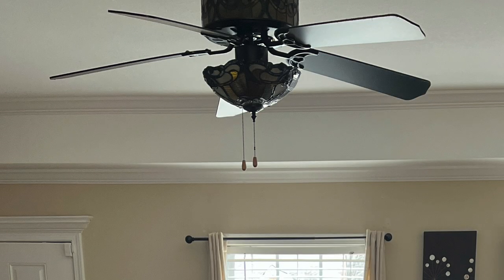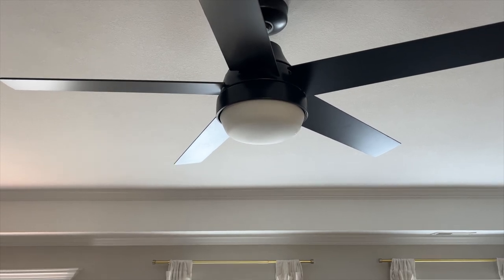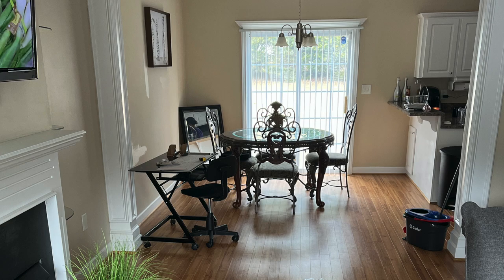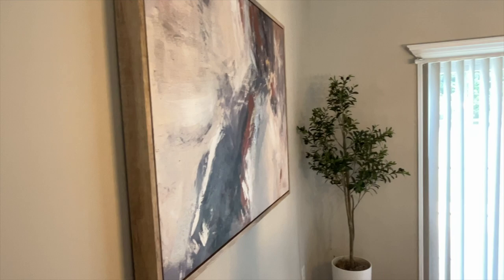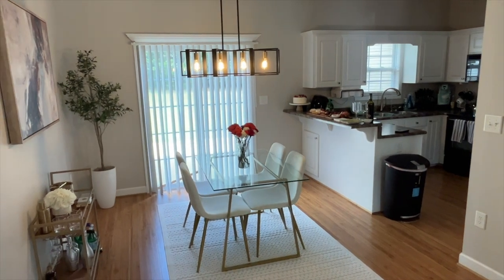She did swap out her ceiling fan for something more modern and sleek and it looks so much better. This is what we were working with in her dining room area before — the furniture felt a little too heavy and really didn't match her aesthetic. We changed it up a lot and it looks so chic, feminine, and minimal. It looks beautiful in there.